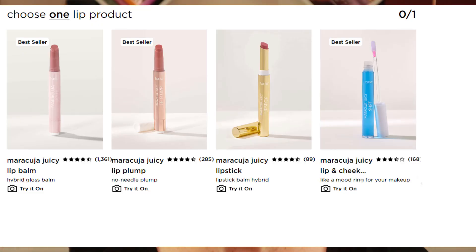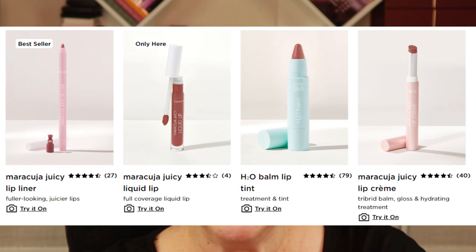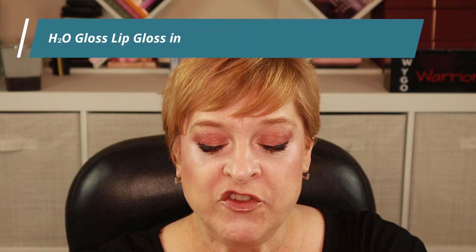For the lip category, I already have the Juicy Lip Bombs, so I was trying to find something I haven't tried. I love a good lip gloss, so I selected the H2O Gloss in the shade 'Villa.' Villa is kind of a pinky, mauvy, orangey peach. It looks more pink in the swatch but has an orange or peach undertone on the lips. It smells sweet and fruity.